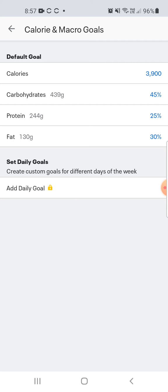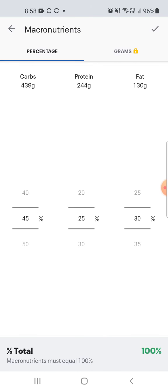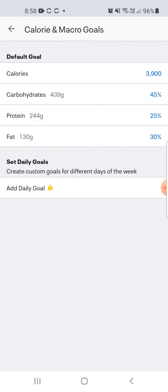The first thing we're going to do is change our macro split. As we progress, this will change over time, but to start we set a basic macro split: 40% carbohydrates, 30% protein, and 30% fats. Click the tick at the top to submit that. With this macro split, my target for protein is 293 grams.